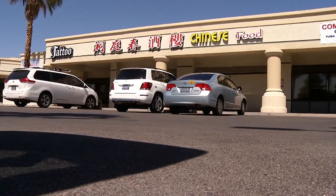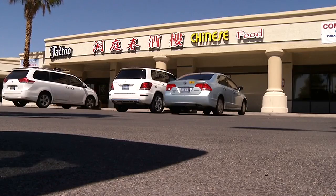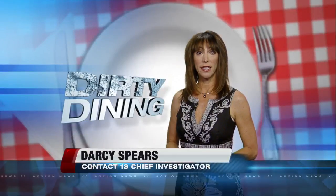Daniel has no explanation for that, but says safety of their customers is the most important thing. Dong Ting Taste still has a C-grade and is hoping to get re-inspected by the end of the week. Darcy Spears, Channel 13 Action News.